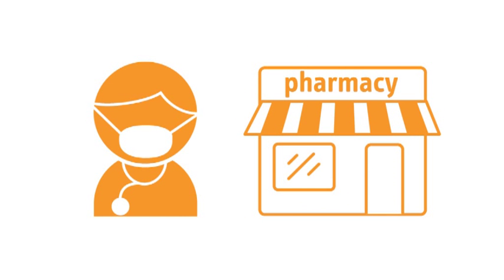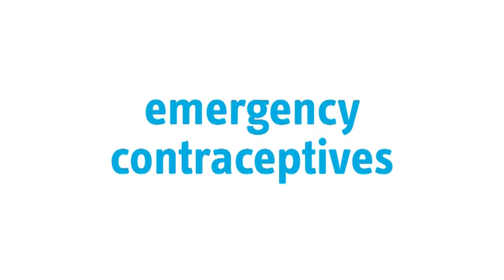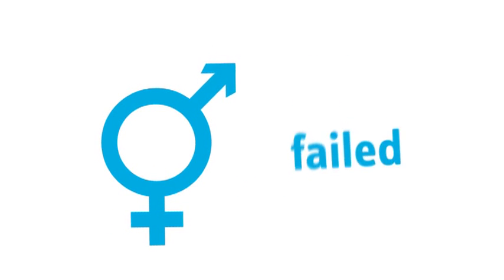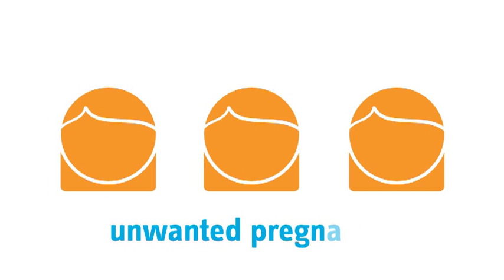Making an informed choice around which method to take depends on whether you have immediate access to a doctor and a pharmacy that provides the two methods. The cost of emergency contraception varies and this would have an impact on the method you can afford and choose to use. The emergency contraceptive is available on the medical card but you may have to pay a prescription fee. Emergency contraceptives offer women another option where contraception has failed or been forgotten and will reduce the possibility of experiencing an unwanted pregnancy.